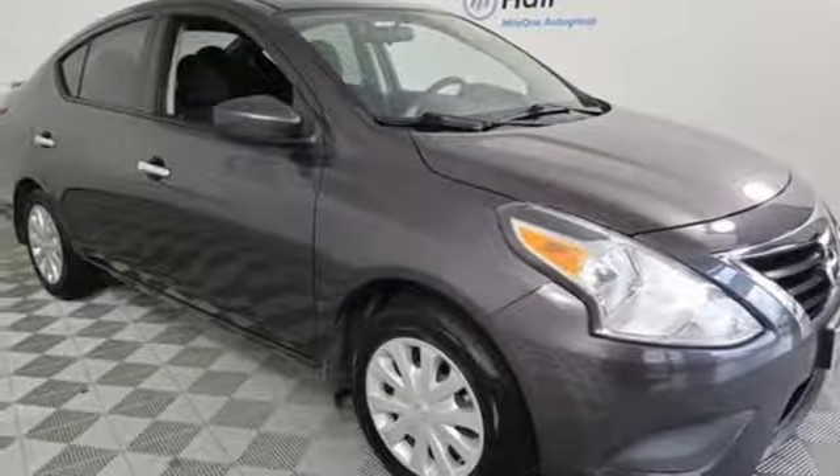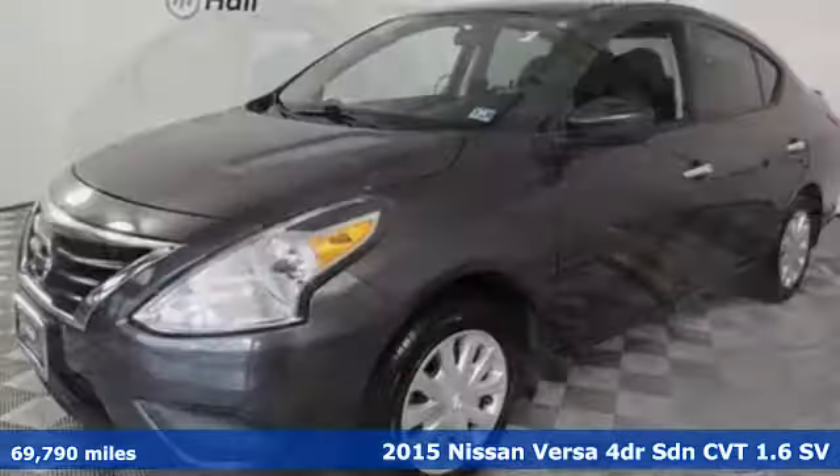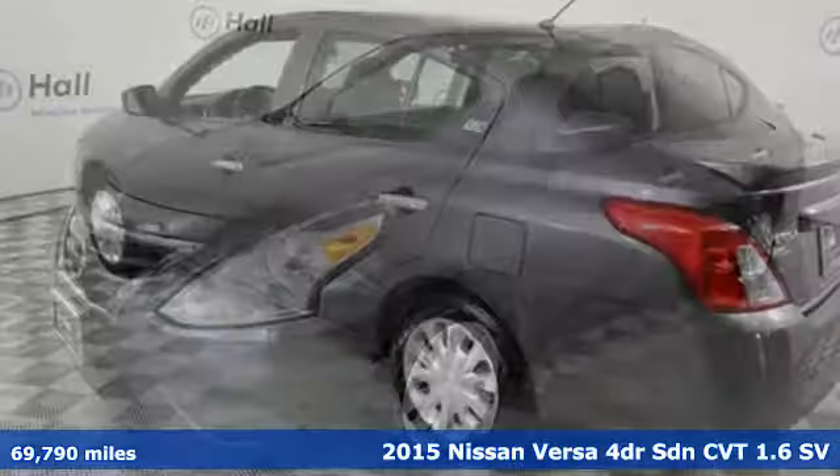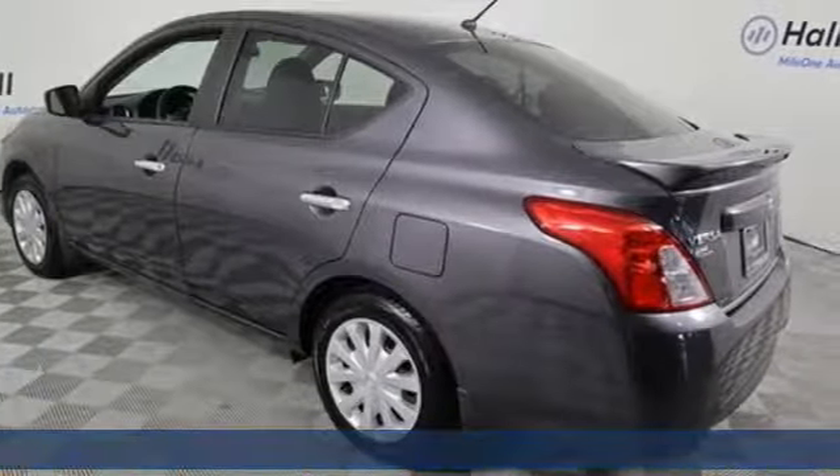Here's a 2015 Nissan Versa. It's the big little car that is fuel efficient and great for carpooling. You'll look forward to every drive with features like these.